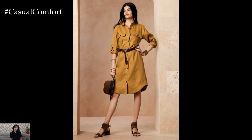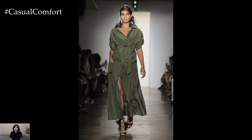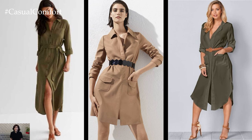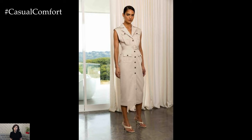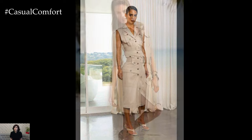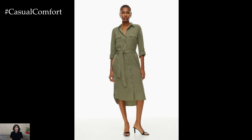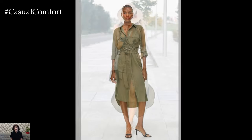The beauty of safari dresses lies in their adaptability. They come in various lengths, from mini to maxi, catering to different preferences and occasions. Mini safari dresses are perfect for a flirty, youthful vibe, ideal for casual outings or beachside strolls. Midi-length options offer a balance of comfort and modesty, making them suitable for day-to-night transitions. Maxi safari dresses, with their flowing silhouettes, provide a touch of elegance, perfect for evening events or more formal gatherings.